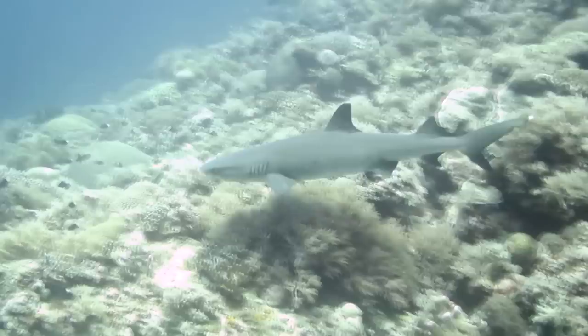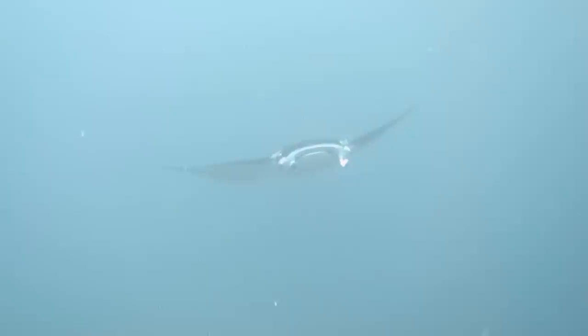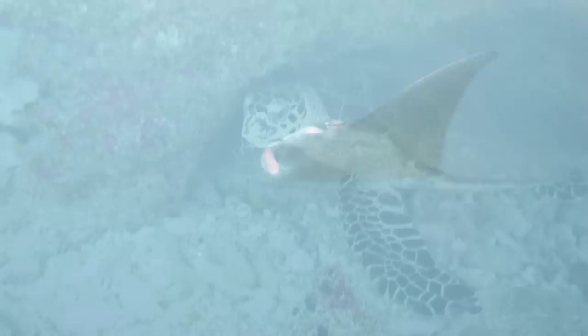As you descend deeper into the waters, you get to see even larger fishes such as the tuna and reef sharks. And if you're lucky, you might even see the elusive hammerhead sharks. On a good day, you might even see an oceanic manta ray gracefully swimming by, flapping its wings.